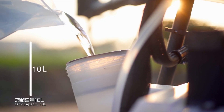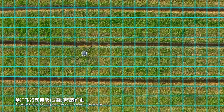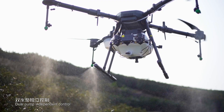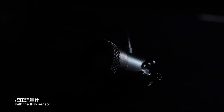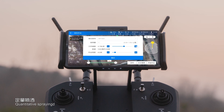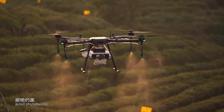Tank capacity is 10 liters, spray width 4 to 6 meters, and 15 acres of spraying can be completed in a single flight. The operating efficiency can reach 80 mu per hour in autonomous operation mode. Dual pump independent control with a flow sensor provides altitude hold, constant speed, and quantitative spraying to ensure accurate spraying.